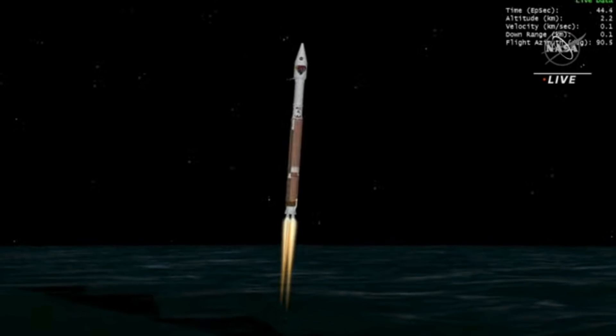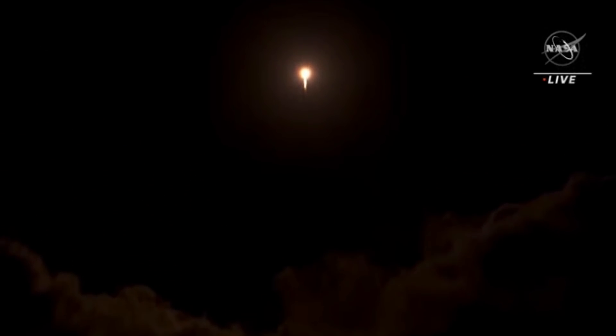R-180 performance continues to look good at this time. Engine pump speeds and injector pressures are in family for this thrust level. Atlas vehicle attitude remains stable; attitude rates are near zero in all axes.